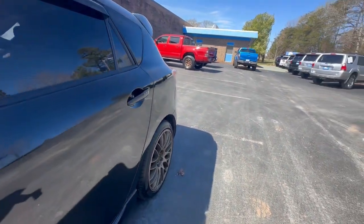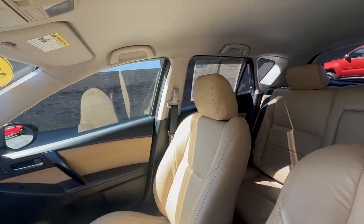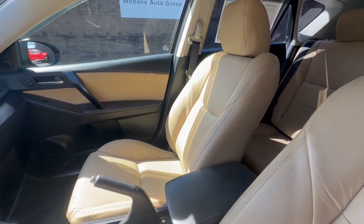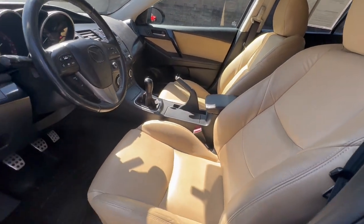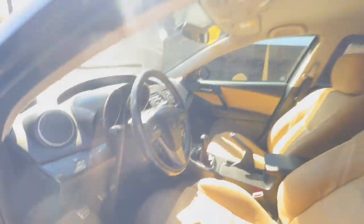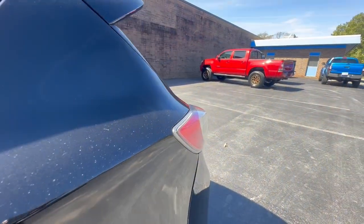Let's take a look at the interior. Here you have the front interior — great shape. It does have leather tan seating, no tears whatsoever. Weatherproof mats. Excellent shape, very clean.